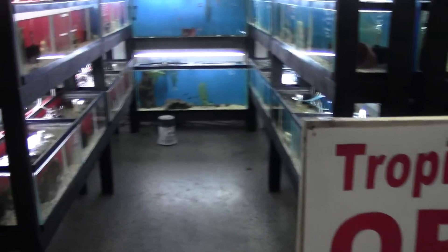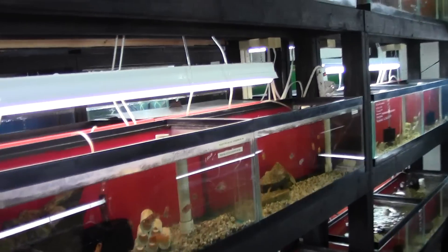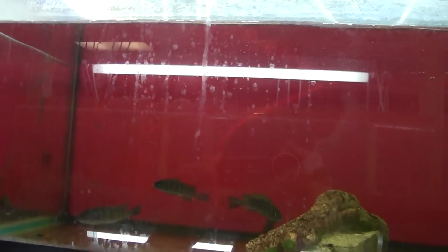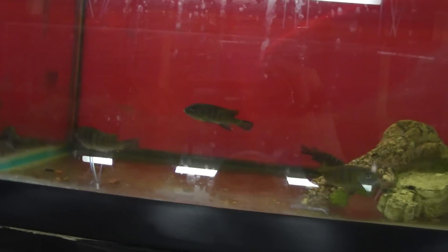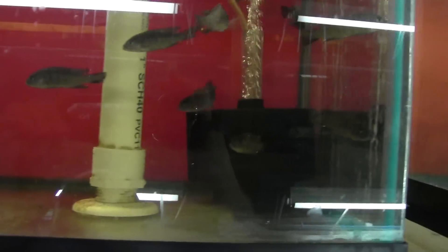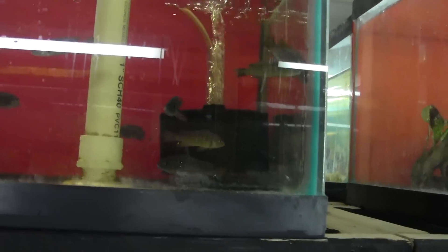It's time for our new shipment walkthrough. We got some new stuff this week that I'm really excited about, and one of them is these right here. They are the green Afra — really, really cool. I'm really excited about these guys. Don't see them all that often. They're about two inches. Pretty easy to tell the males from the females. We just got them in the tank.